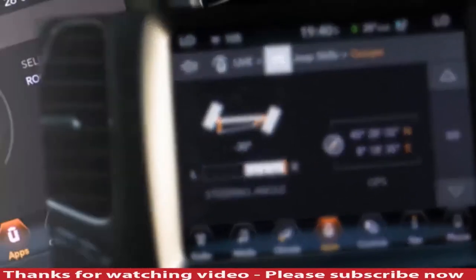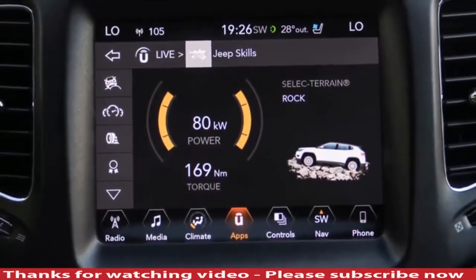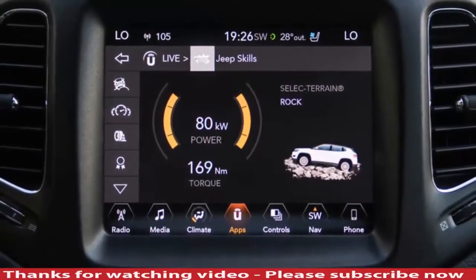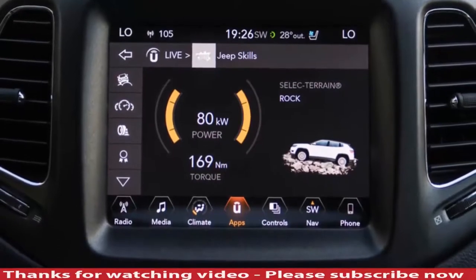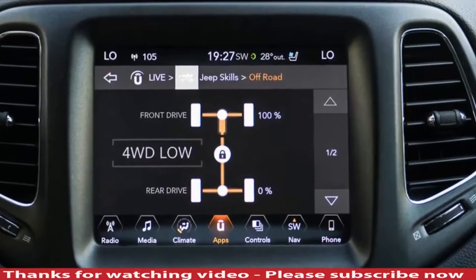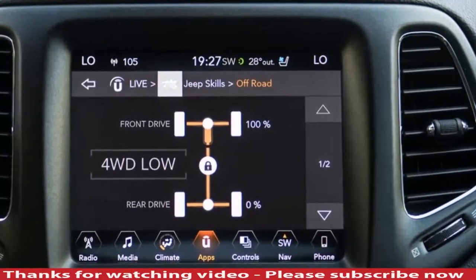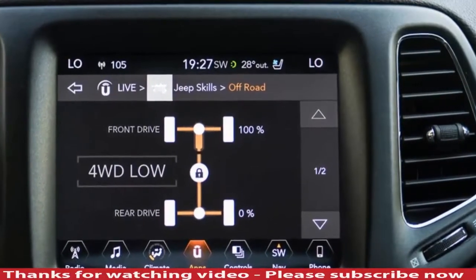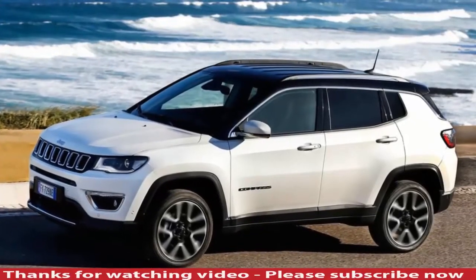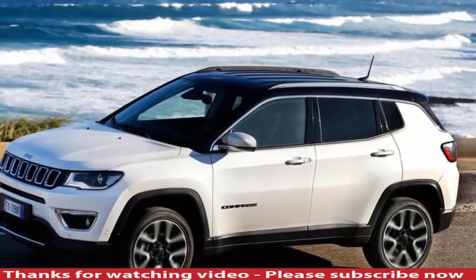Space in the back is a mixed bag: shoulder room is good and visibility is decent, but the panoramic sunroof severely cuts into headroom for adults, meaning you'll end up slouching into what is otherwise a generous amount of legroom. The boot offers a good amount of room too, with a floor that can be set on three levels — drop it all the way down and you get 438 litres of space, better than the Qashqai's 430-litre boot but short of the Volkswagen Tiguan's 615 litres. Removing the parcel shelf is a complicated affair, and the seats can only be dropped from the side doors.